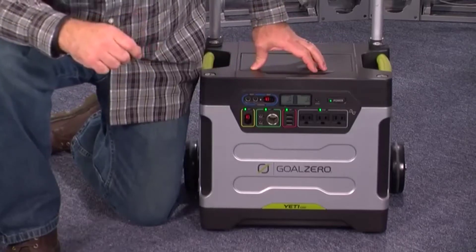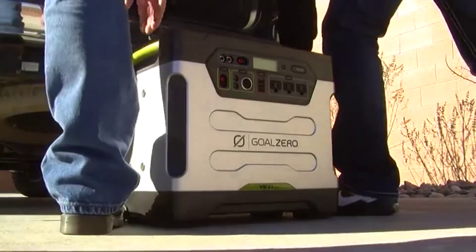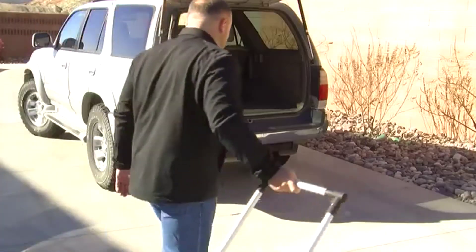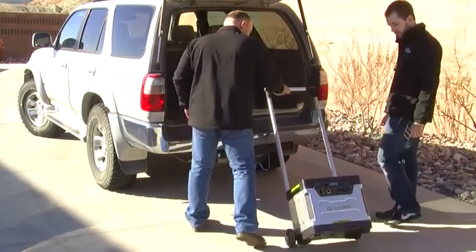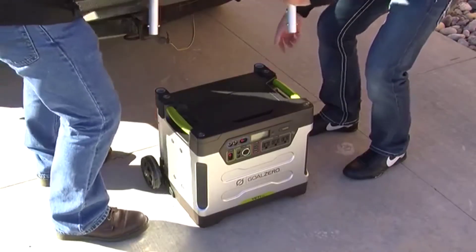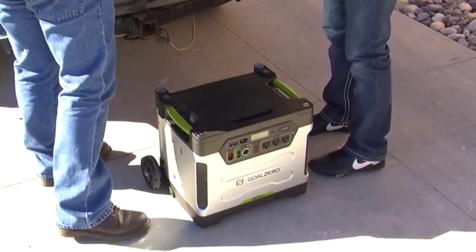This big unit has a capacity of 1,250 watts, which means it isn't light at around 103 pounds. The Yeti also comes with a built-in roll cart. However, we found the non-collapsible handles a little annoying, though it does detach for easy storage.